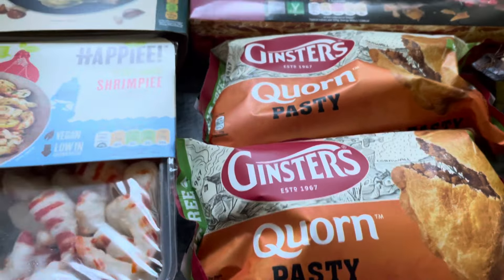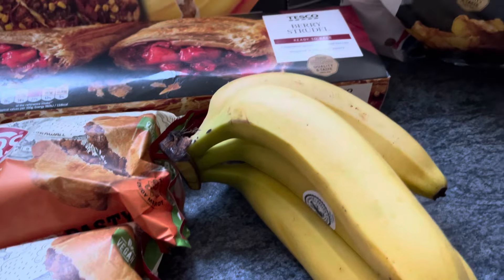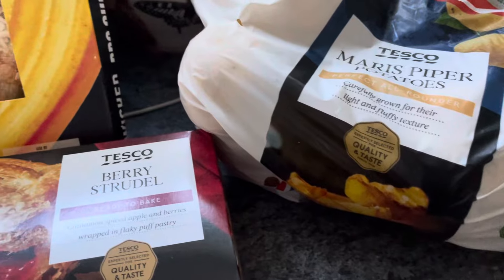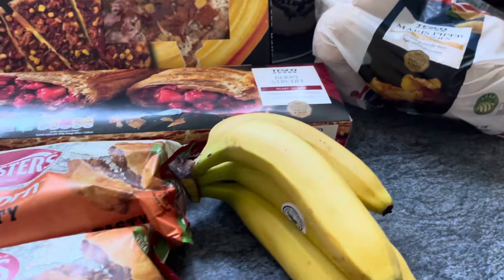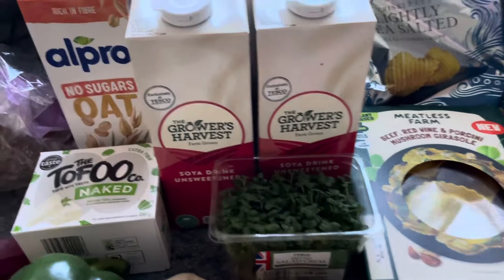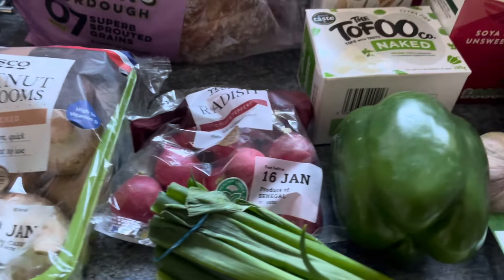They also had a Moroccan one and a creamy garlic mushroom one, but the corn pasties are the ones I like so I got those. I got a small bunch of bananas too. And finally, last but not least, I picked up a bag of Maris Piper potatoes for one pound 35. It's a small top-up shop — I've got so much at home already that I don't need too much.